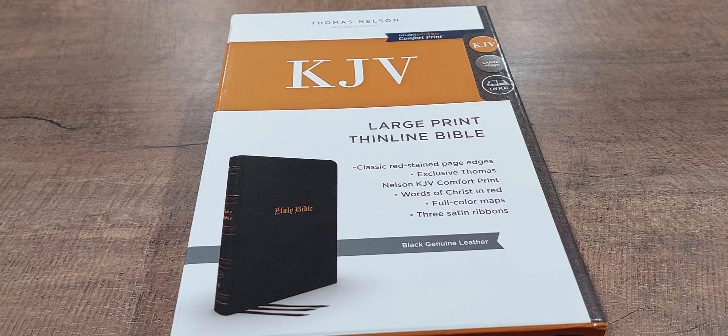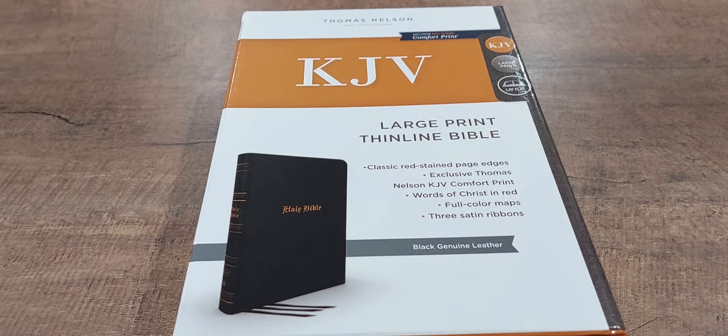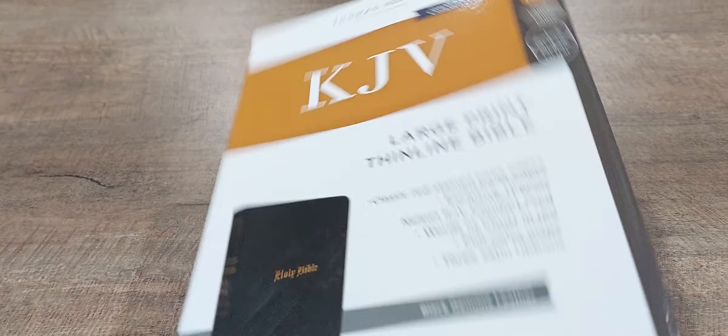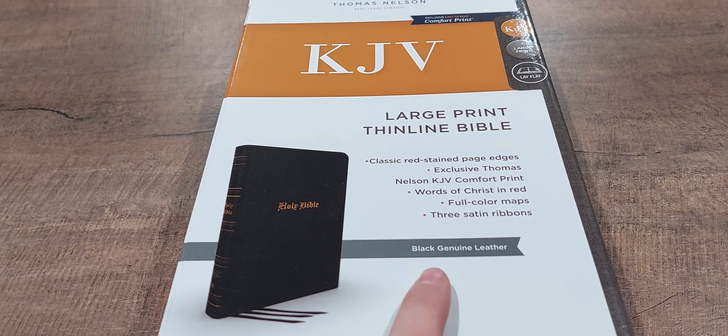This is a Thomas Nelson large print thin line Bible, but it's pretty vintage in the way it looks. It comes in a nice clamshell box and does come with three ribbon markers. It's the black genuine leather edition.